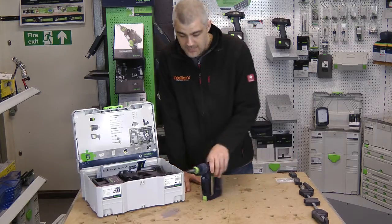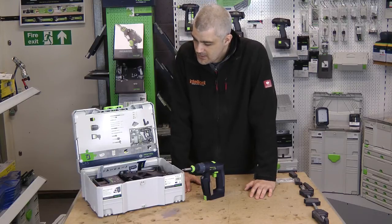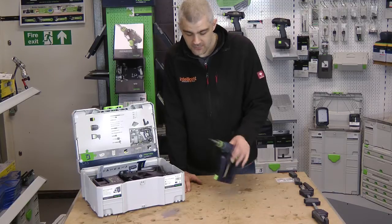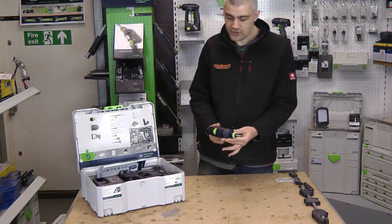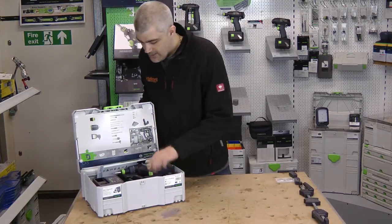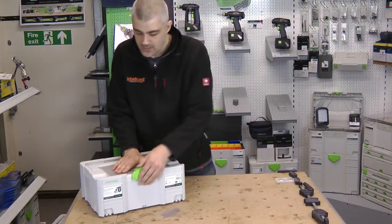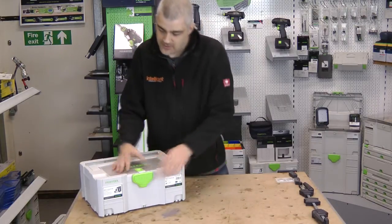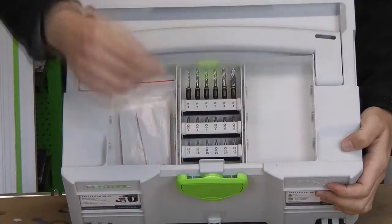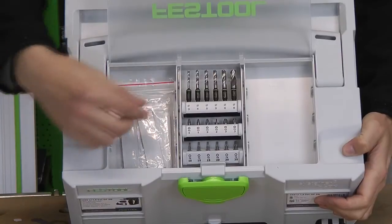A limited edition product from Festool has just come in today — the Festool CXS. We've seen this before: a brilliant, lightweight drill, very handy and very good to have around. But the limited edition version comes in the T-Lock sustainer, and inside the lid there is now a compartment included as part of a special offer.